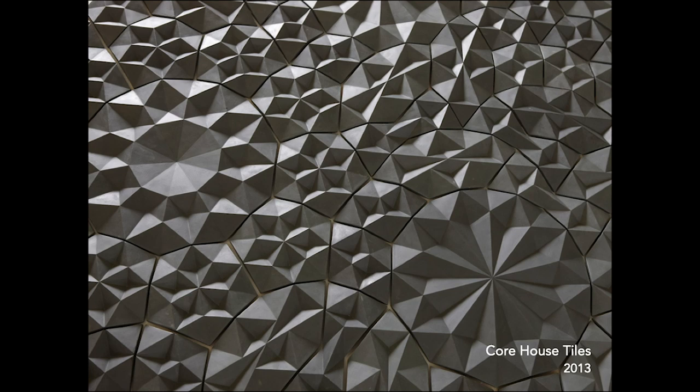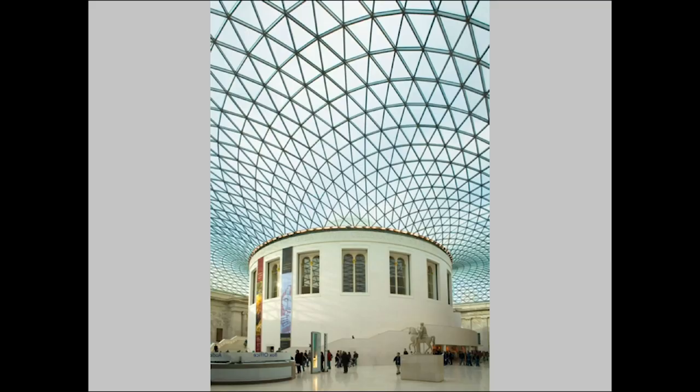I've mostly designed tessellations using multiple shapes, like these tiles that will be going into the new core house at Penland. But in a way, these are easier than finding a single shape that can tessellate while still being interesting and dynamic to the viewer.